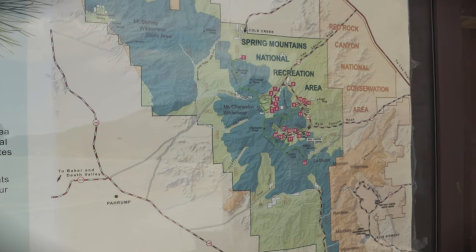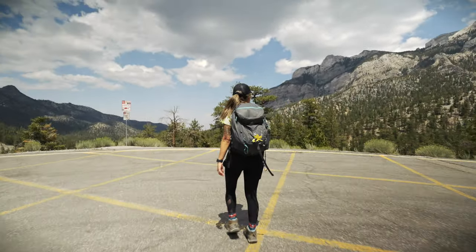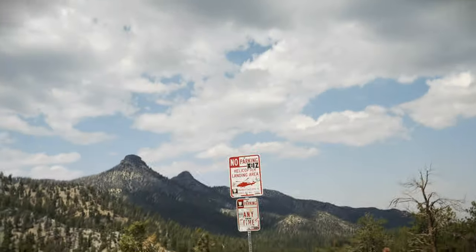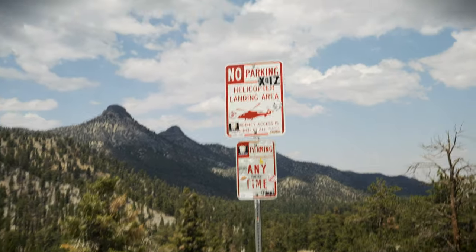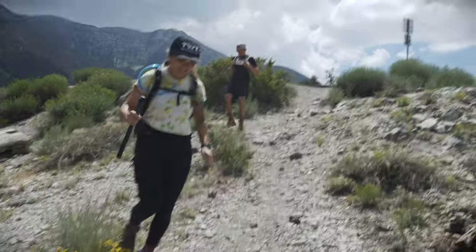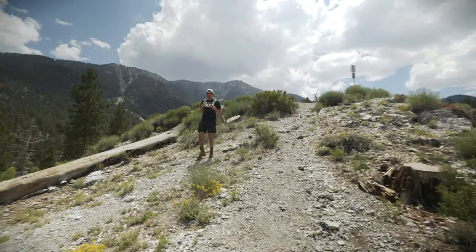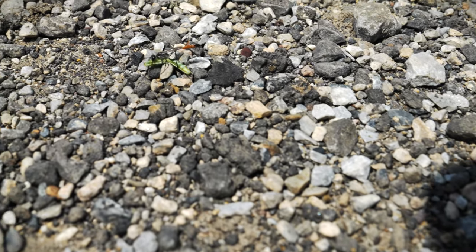Finishing up the trail now — to connect back to the lower parking lot, we have about a mile of road walking. There is a small shortcut: once you hit the pavement, look for the helicopter landing sign, and right next to it there's a trail that cuts the highway switchbacks. It's pretty steep with a ton of loose rocks, so be prepared.